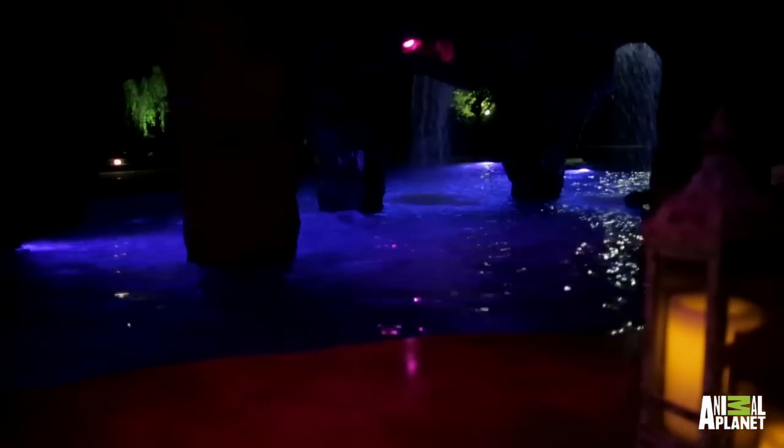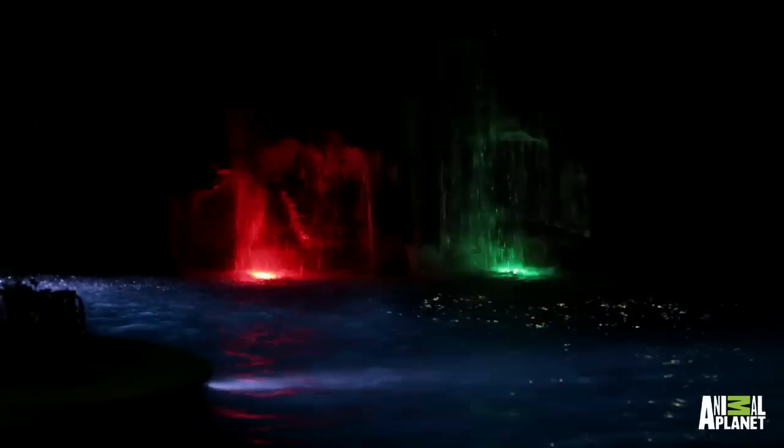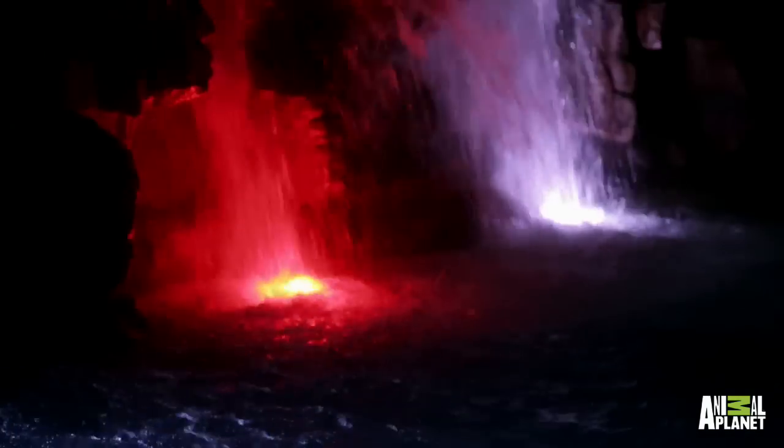The design of the grotto brought the owners' Victoria Falls inspiration to life, as they wanted the look of a massive water feature while also having something to stand under. 330 gallons of water per minute pour over the grotto walls, which are made of reinforced steel and concrete above water level. Underwater, however, the walls are made of solid concrete.